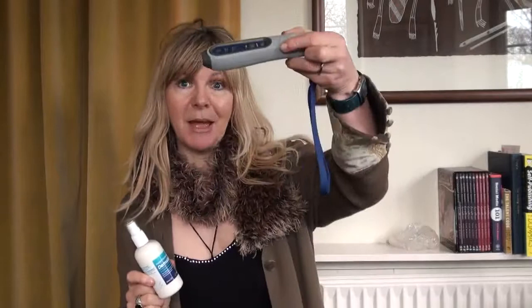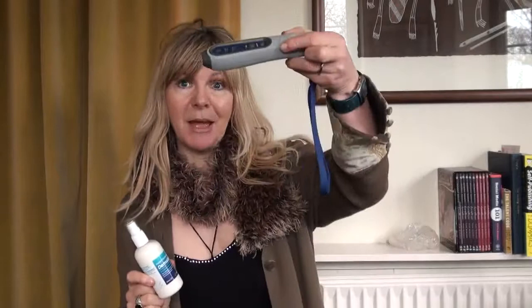For the Pain Solve and the Dermabalm, visit naturesnaturals.co.uk.